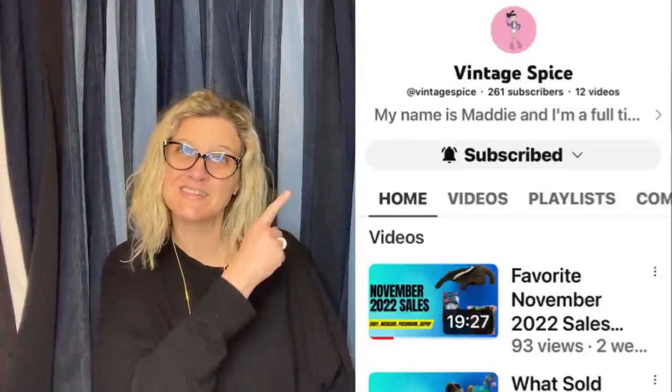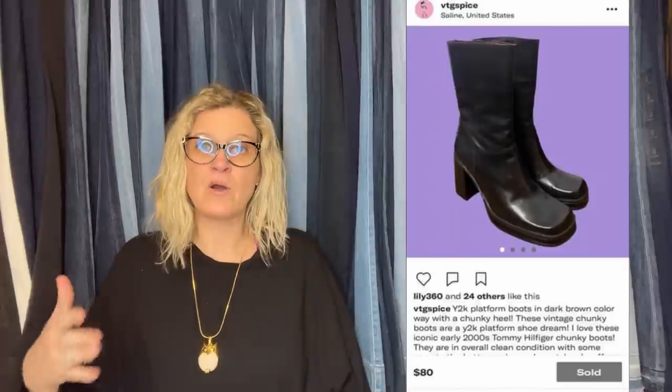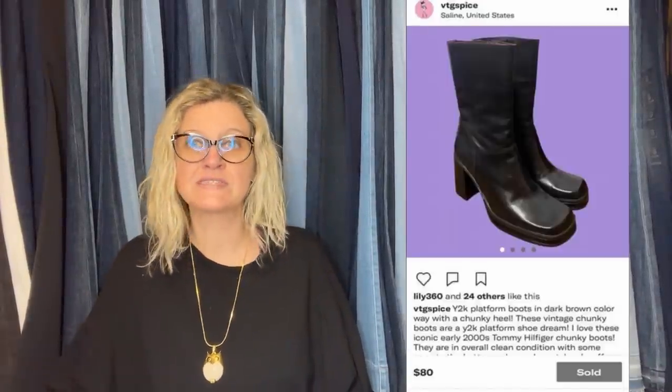This one comes from Vintage Spice — she's also a Bully Buddies member with a YouTube channel. Paid $7.50 at a thrift store and sold for a best offer of $65 plus shipping. Took two days to sell. Platform is Depop. Not a lot of people I know are doing content on Depop selling — Vintage Spice is. It looks like they are Y2K platform boots. Y2K — use that word in your title, people are searching it right now. I just did a video not too long ago on Y2K.